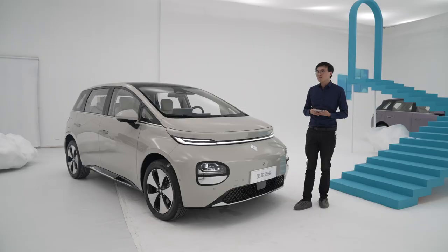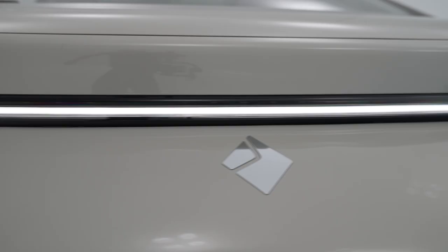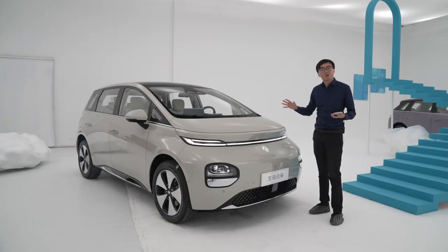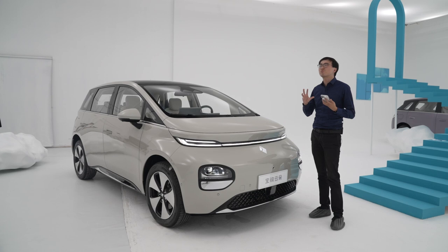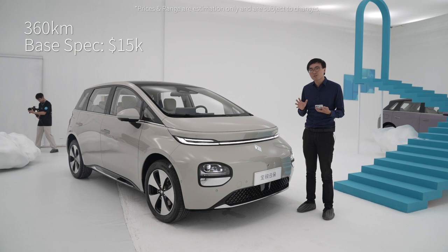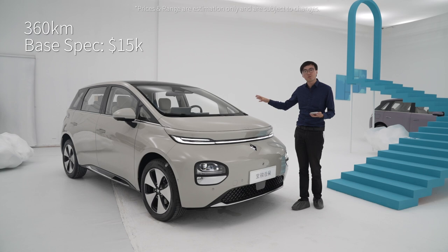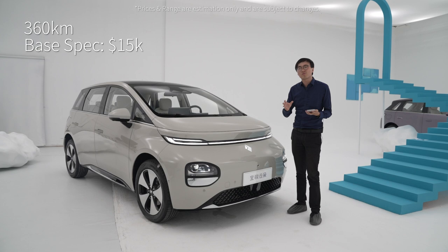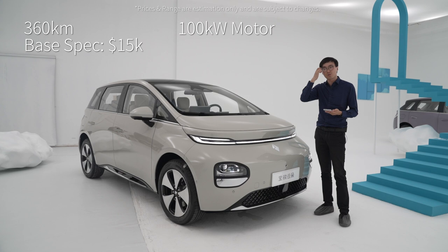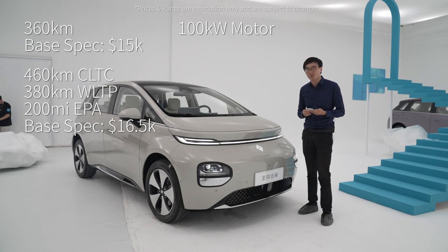Let's have an educated guess on pricing. The smaller battery version has about 360 kilometers CLTC range. Since Baojun is slotting this car in between the BYD Dolphin and the Atto Y, we can speculate a price range. We suspect the base smaller-battery version to be priced roughly around $15,000, with interior colors and materials largely the same — the main differences being battery size and some ADAS functions like 360-degree cameras. We suspect the bigger-battery 460km CLTC range version to be around $16,500, and the top spec we're filming today with the DJI ADAS kit to be roughly around $19,000.